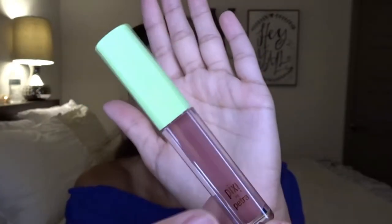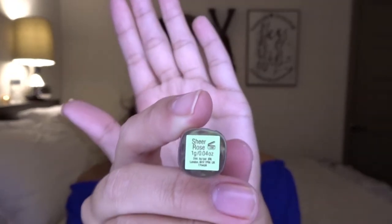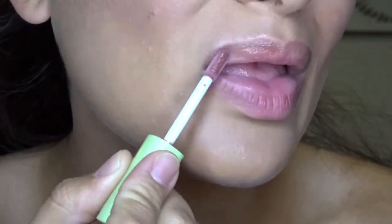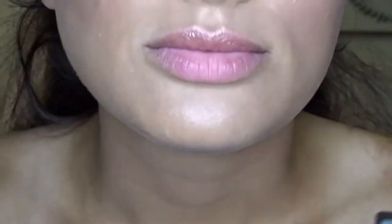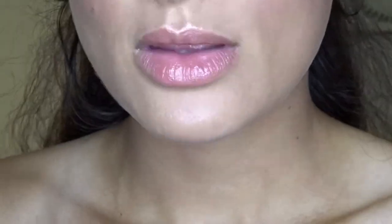The next thing is the Pixie by Petra plumping lip gloss in the color Sheer Rose. It's a really pretty, glossy color — good thing I like glosses! The plumping effect isn't too much burning — I feel a little tingly but it's not burning. Yeah, it was a good touch.